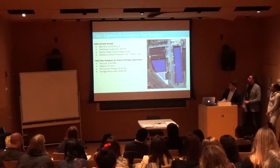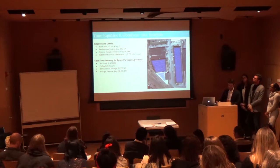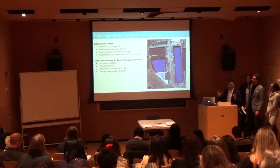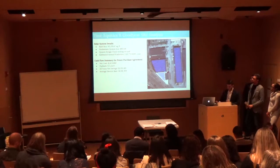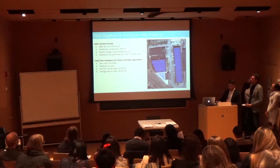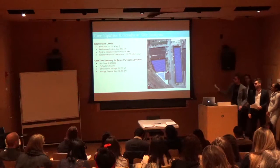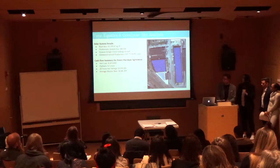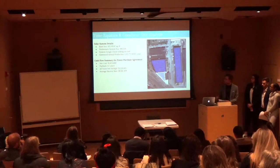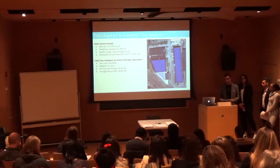Some preliminary system details: the roof size is approximately 115,000 square feet; the system size is 892 kilowatts nameplate rating; the system is a standard fixed mount on the roof, producing about 1,115 megawatt hours per year. The net cost of the system would be approximately $1.5 million, with a payback period of two years. Net savings from the system are around $3.5 million, and the average electricity rate for this region is about 6 cents per kilowatt hour.